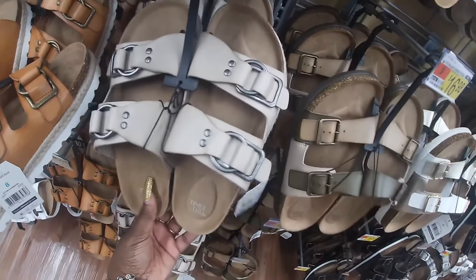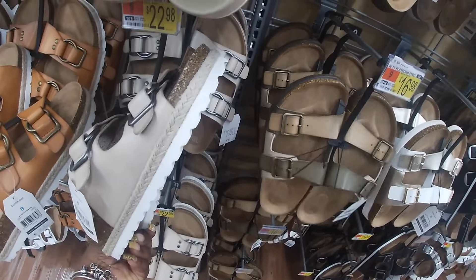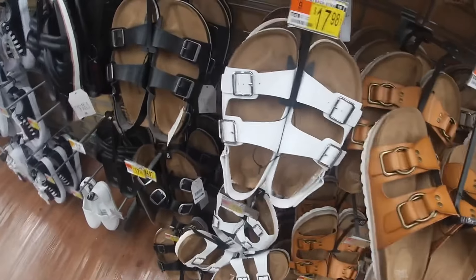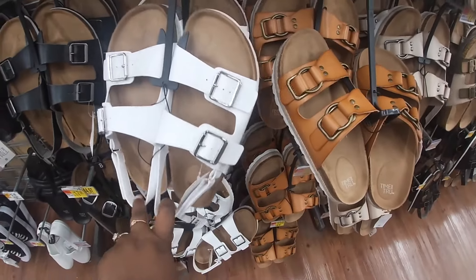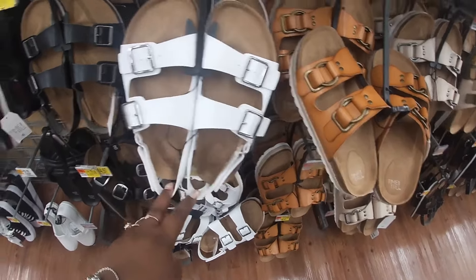These are $23. Brown. They have these in a white and a black, $17. Did we just see these? Okay, yeah, we did — $17. They have the sneakers. No Boundaries, $11. White. Black.